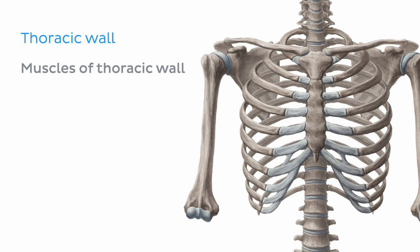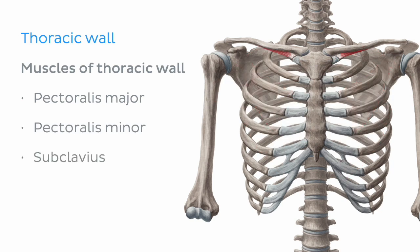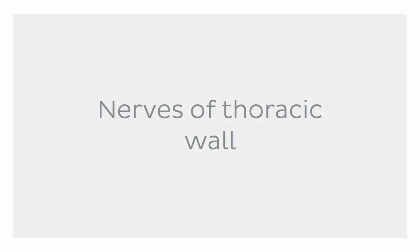Other muscles which attach to the thoracic wall but act on the upper limb include the pectoralis major and minor, the subclavius, and the serratus anterior muscles. But we're not going to explore the bones or muscles of the thoracic wall today — we're going to focus on the nerves, which we'll take a look at now.